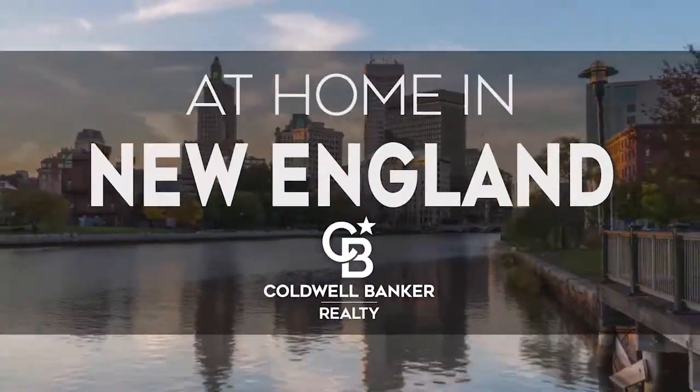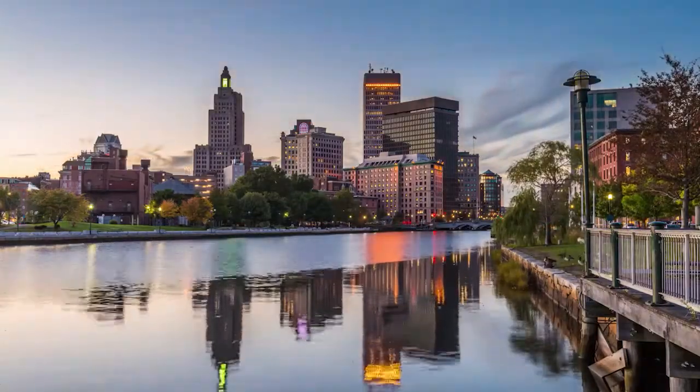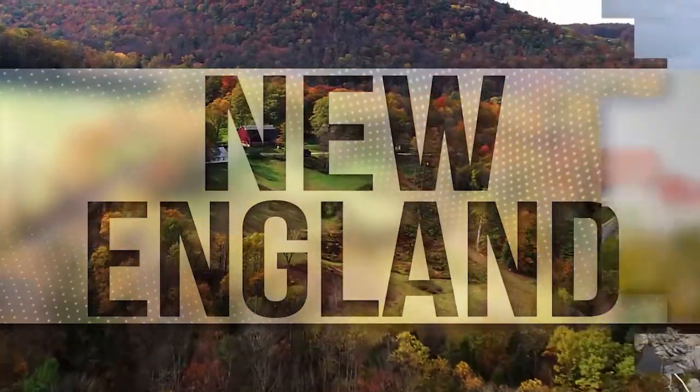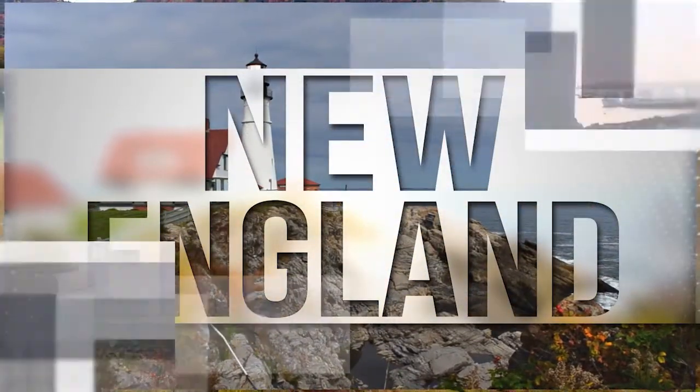Welcome to At Home in New England. Today we're taking you on an exclusive tour of beautiful properties throughout the region. New England is an amazing place to call home with vibrantly distinct seasons, a gorgeously scenic coastline, and cultural attractions like the quaint lighthouses of Maine and historic Plymouth Harbor.